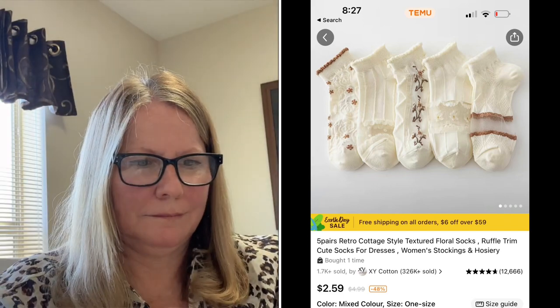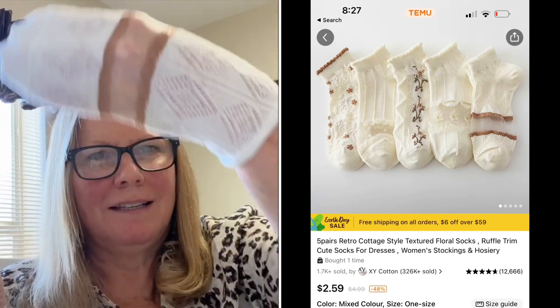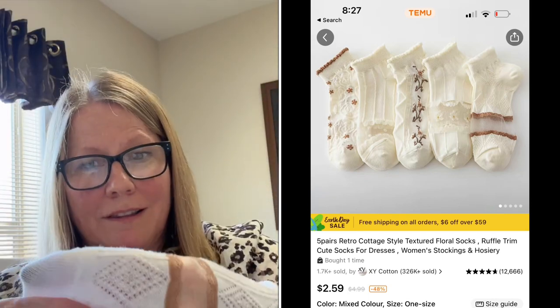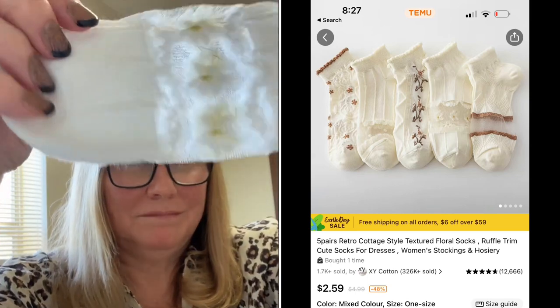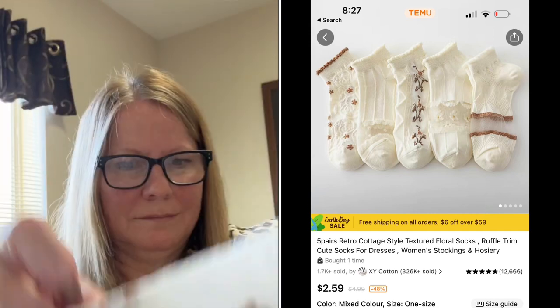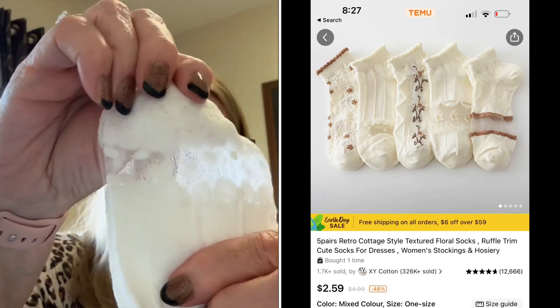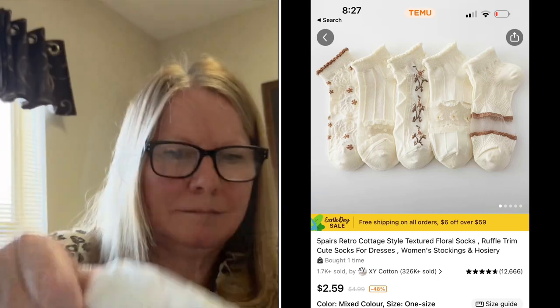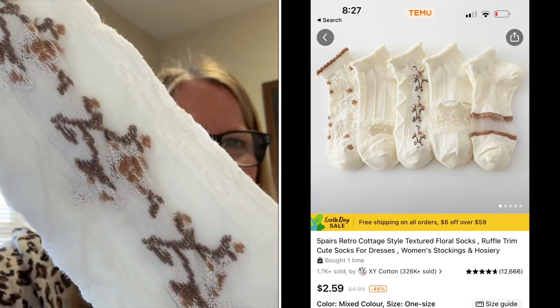I also have another five-pair set — these are lightweight with a sheer design. I just think they're really pretty. They're lightweight and perfect for summertime when you're wearing your tennis shoes. Not everybody likes to go without socks and I'm one of those people, so if you're like that, you're gonna love these. Super soft, stretchy, and lightweight.